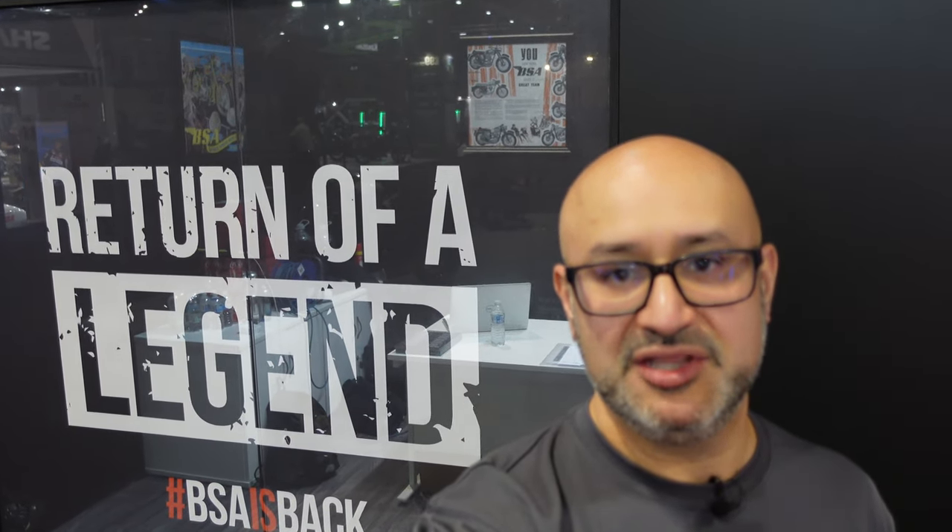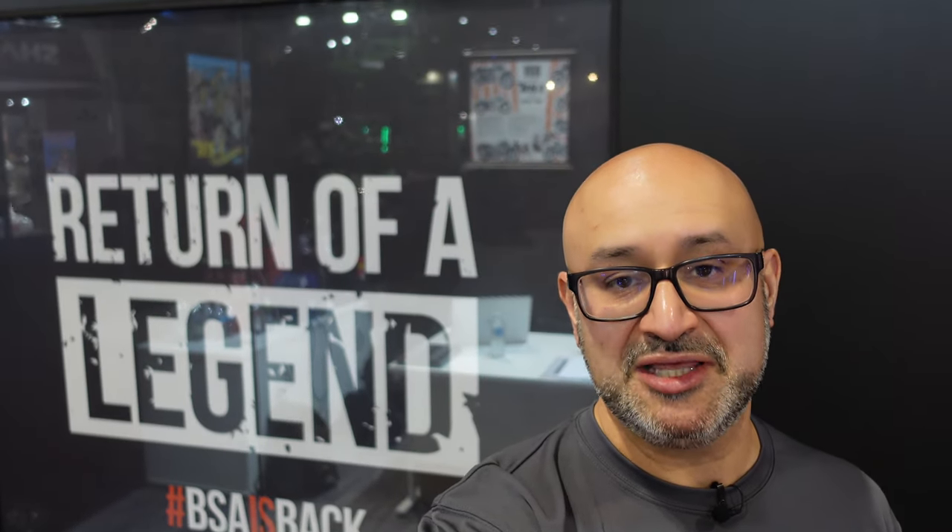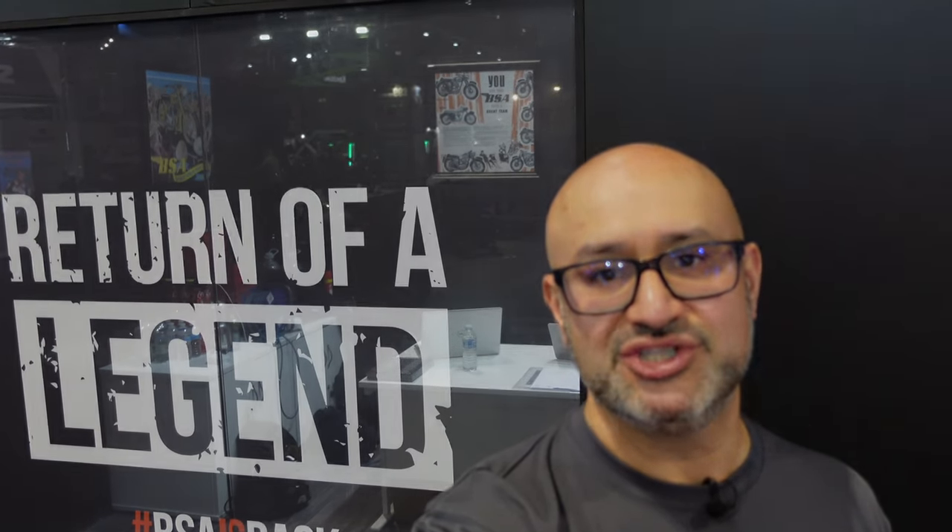That's my short video from the BSA stand here at Motorcycle Live in Birmingham, UK. There's not a lot more to report really — the bikes are still coming, the Gold Star is still on the way, and a few people have done some custom mods. I hope that's been interesting and useful. Please check out my other content for Motorcycle Live, and I'll see you next time. Thanks for watching.